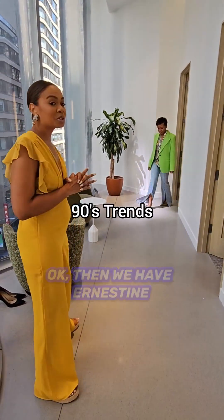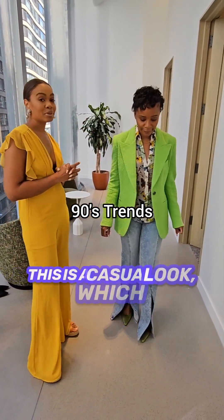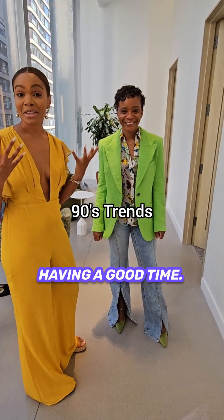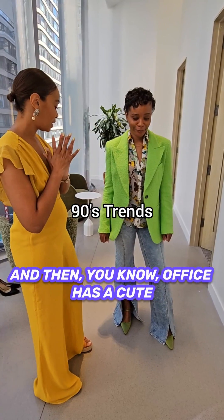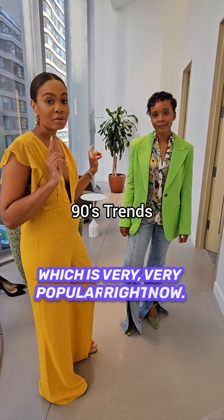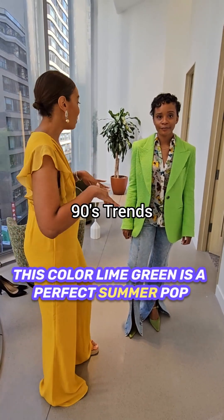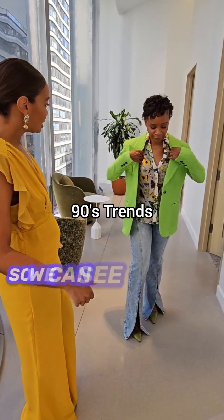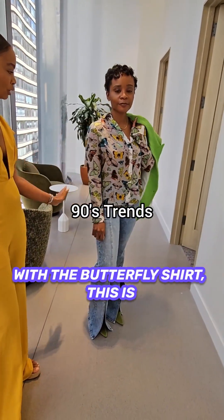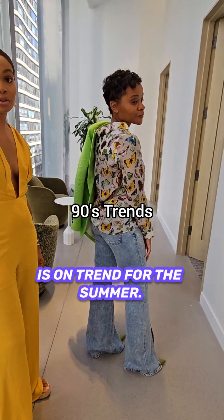Next we have Ernestine, who's giving us 90s trends. Ernestine is wearing this as a business casual look, which can actually go going out, having a good time, and then a casual day. You can wear green shoes, the green sweet vest, which is very, very popular right now. This color is a perfect summer pop. You can see this 90s top with the butterfly shirt — this is very 90s, and the sheer is also on trend for the summer.